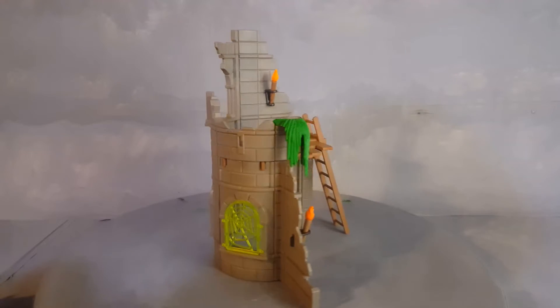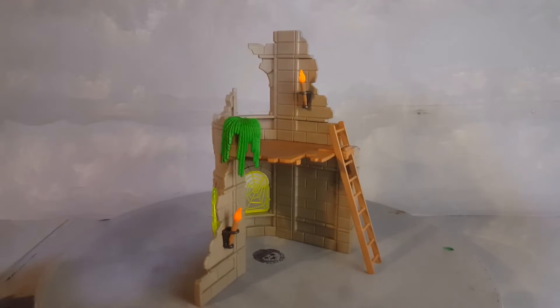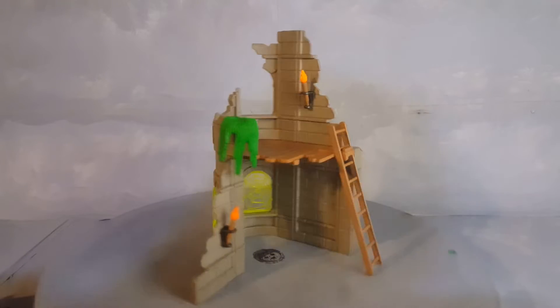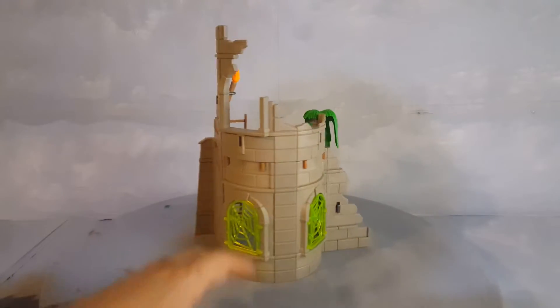Here is what the tower looks like stripped of all its accessories. You have this planter, two torches and a ladder. Of course two cool-looking windows that are green.